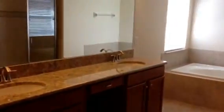There's a very nice size master bathroom with a tub and shower and granite countertops.